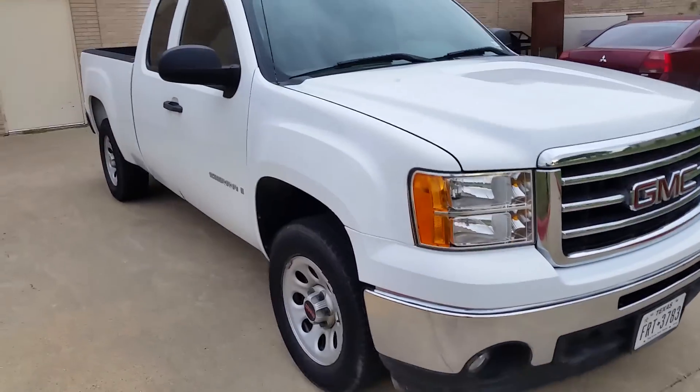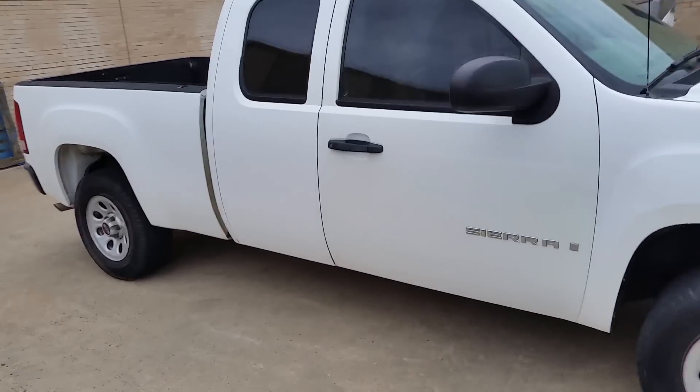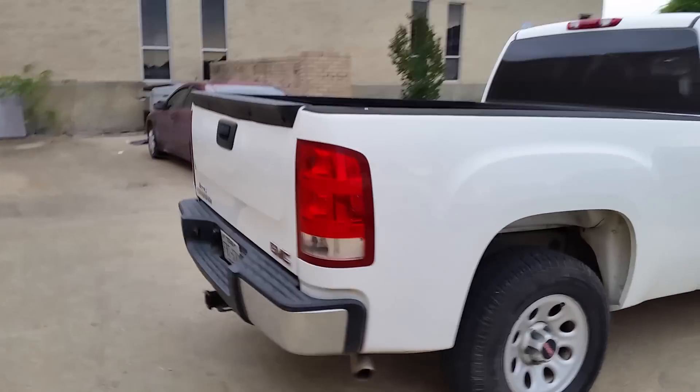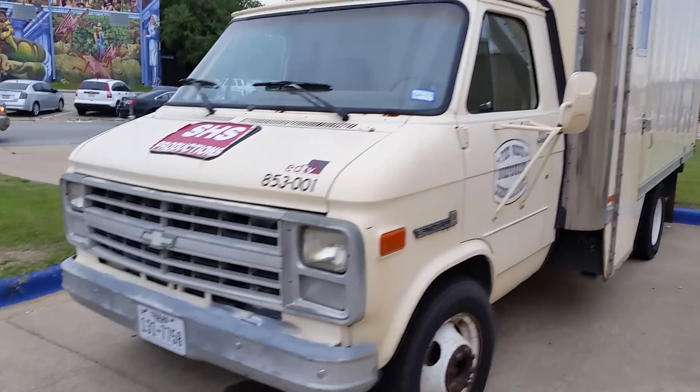And it drives out real nice. I was driving it around tonight, and it occurred to me, I need to make a video like this. Happened to be by my old high school. I thought, why not make a video of it here?